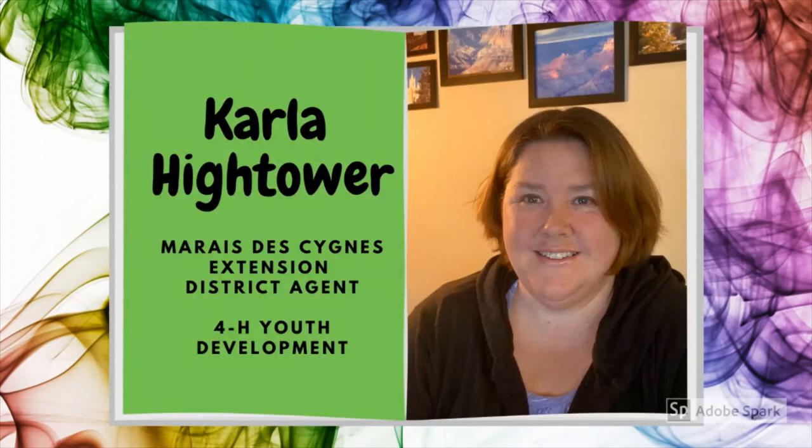Hello, I'm Carla Hightower. I'm the 4-H Youth Development Agent for the Meridazine Extension District. In the Meridazine Extension District, which consists of Miami and Linn Counties, we have approximately 600 4-H members and reach another 400 youth through camps, educational events, and workshops. The district has 22 community 4-H clubs that meet monthly, covering the two counties, including one that meets right here in Osawatomie.